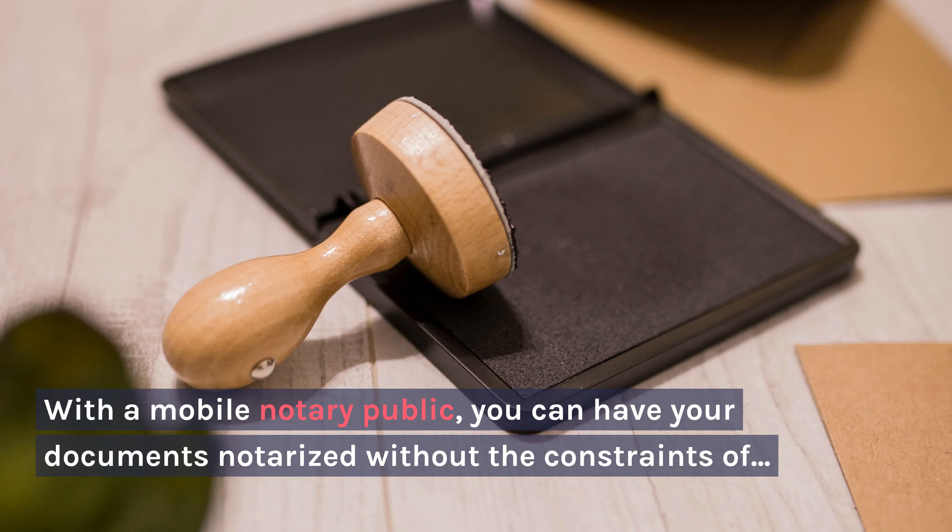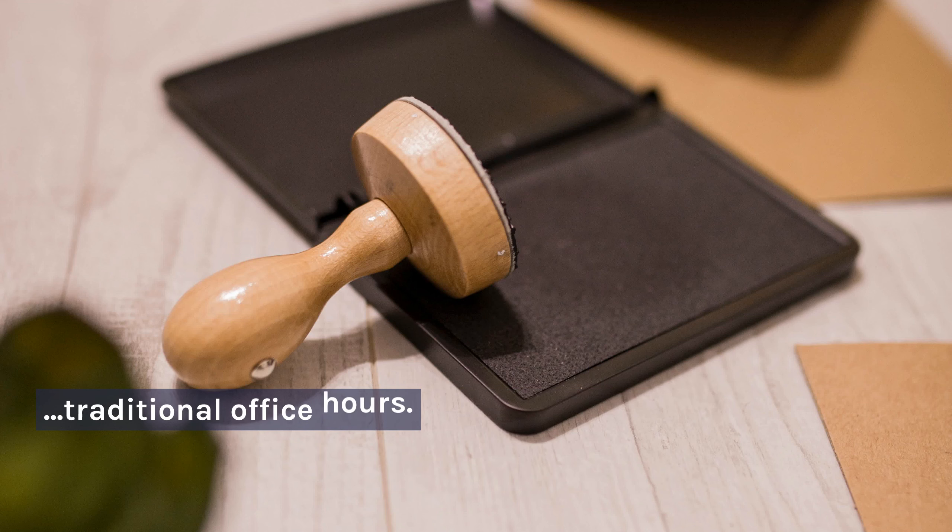Advantages of hiring a Mobile Notary: with a Mobile Notary Public, you can have your documents notarized without the constraints of traditional office hours.